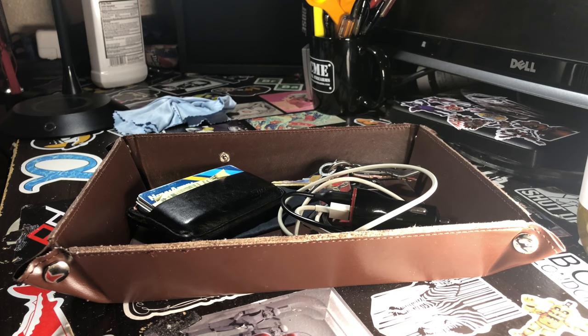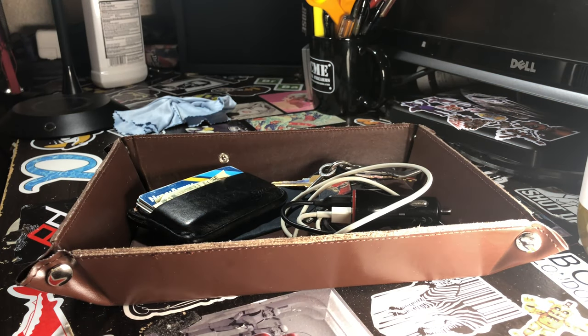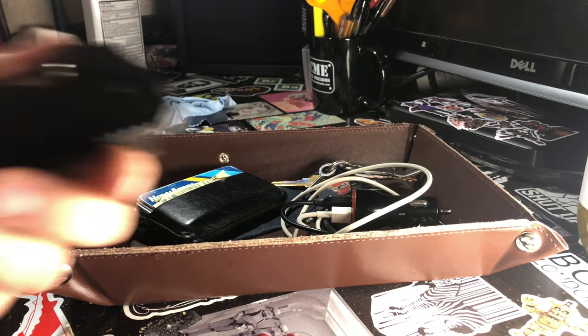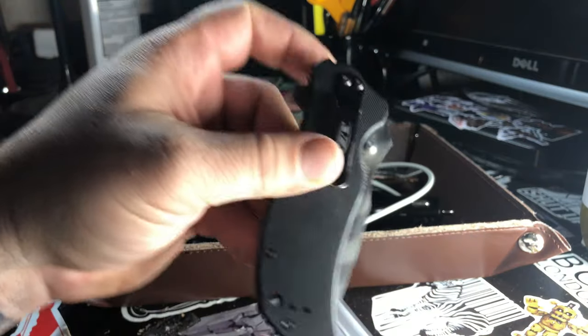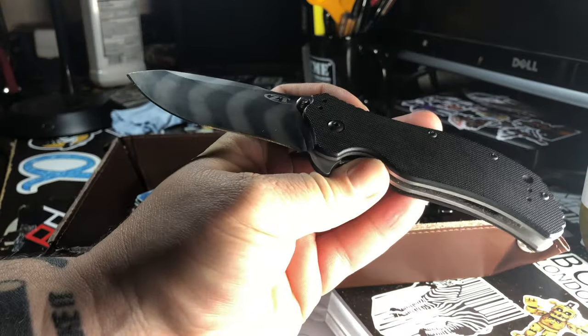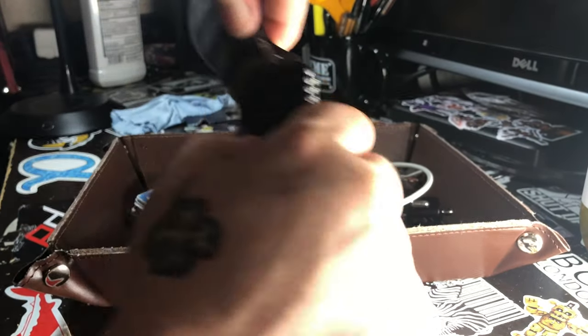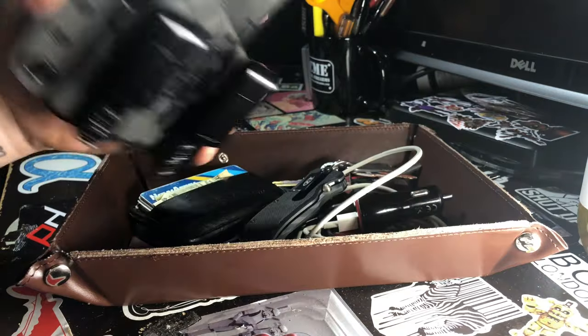I'm actually filming this on an iPhone 10, so just imagine an iPhone 10 right here. Next is my ZT — Zero Tolerance 0350TS, the Trigger Stripe. There it is — that's on me every day. And that's about it, other than my carry weapon.